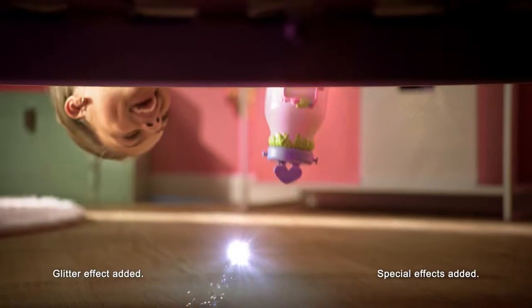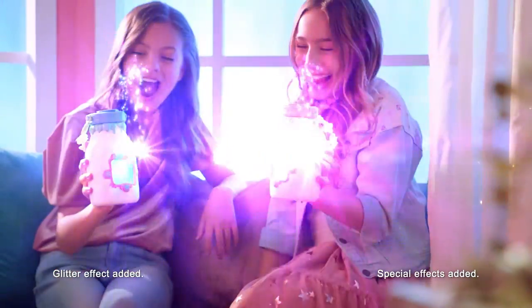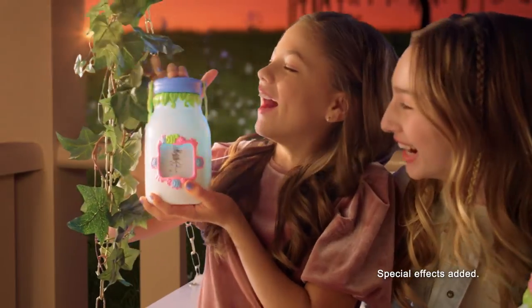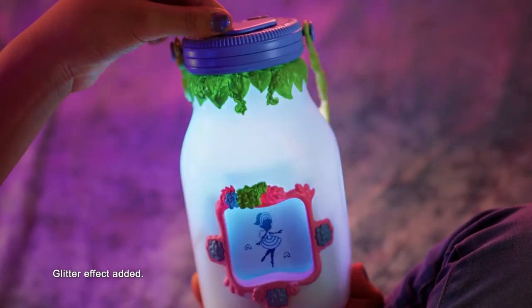I caught an upside down fairy and a candy fairy. My friends and I love to trade because there's over 30 unique fairies in each jar. There's even fairies that can only be found in the dark. The more you play, the more virtual fairies you'll find.